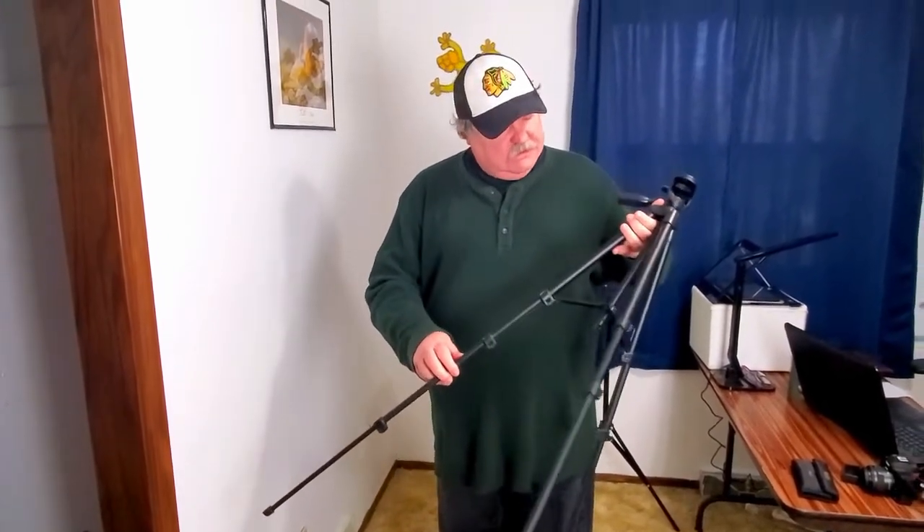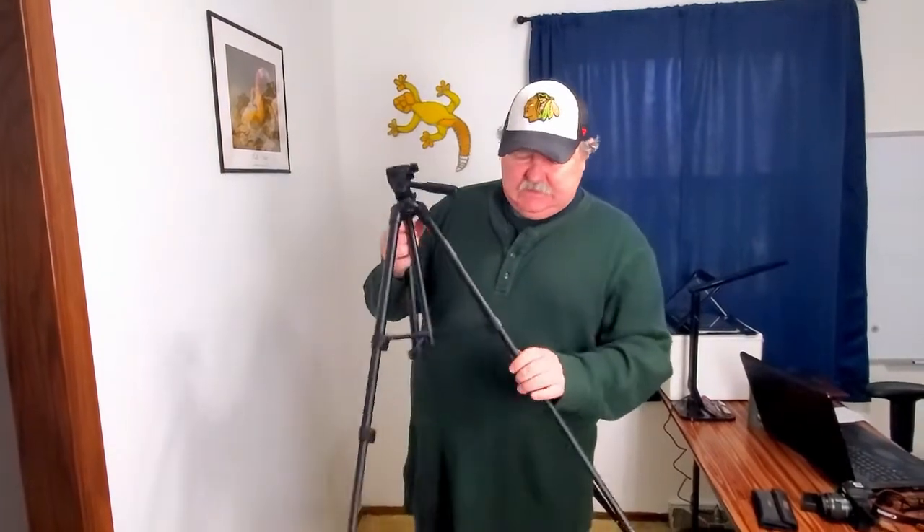I recently picked up this Tack Life tripod — I'll leave a link in the description — and it is so mobile, which is what I need. We have the second story where I've got a tank and do some filming, but also the main floor where we renovated the foyer, kitchen, family room, dining room, and formal living room. And I do a lot of filming in the facility in our basement as well, so I wanted something really light. These tripods are just unbelievable.